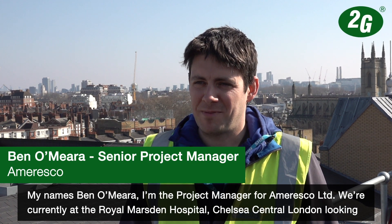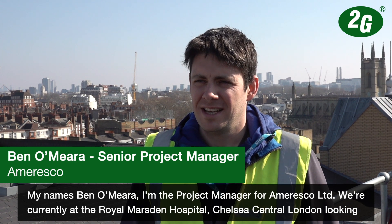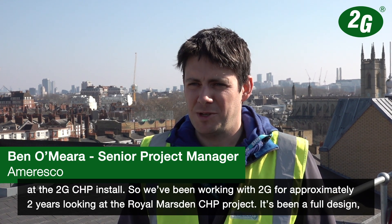My name is Ben O'Mara. I'm the project manager for Amaresco Limited. We're currently at the Royal Marsden Hospital in Chelsea, central London, looking at the 2G CHP install.